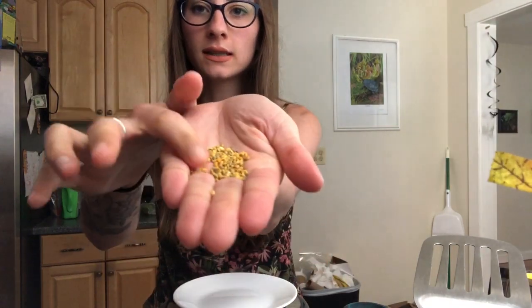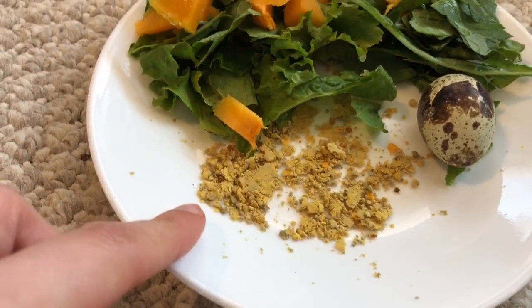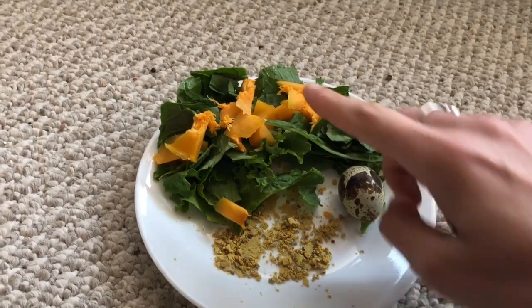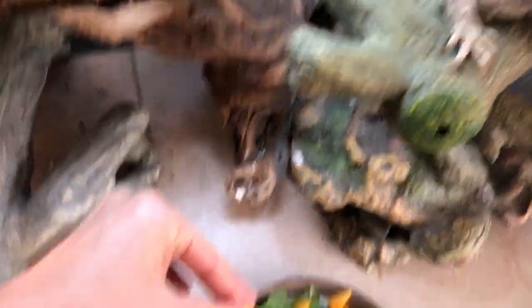For those of you with a bearded dragon that won't eat their salads — which is very common — the number one trick to use is bee pollen. This is what bee pollen looks like: little grains. You take the bee pollen and use a spoon to mash it up until it's very powdery. Once you've mashed it up, you take a pinch of this powdery bee pollen and just sprinkle it all over the top of the salad — like that salt guy who glistens his steak with salt.